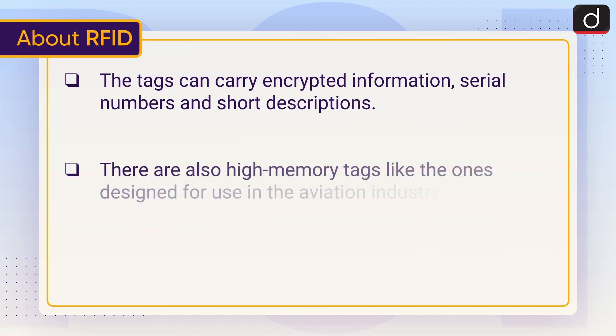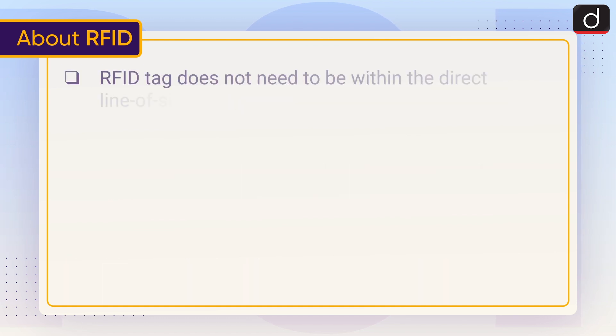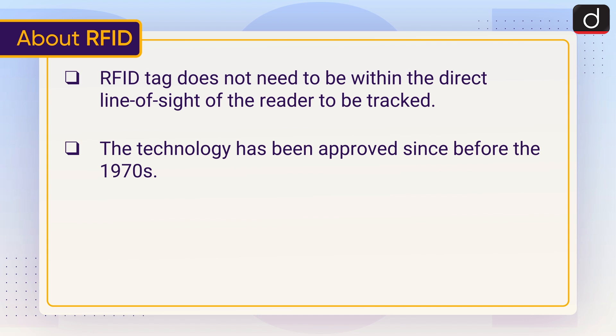There are also high memory tags, like the ones designed for use in the aviation industry. A tag can be read from up to several feet away, and an RFID tag does not need to be within the direct line of sight of the reader to be tracked. The technology has been approved since before the 1970s.